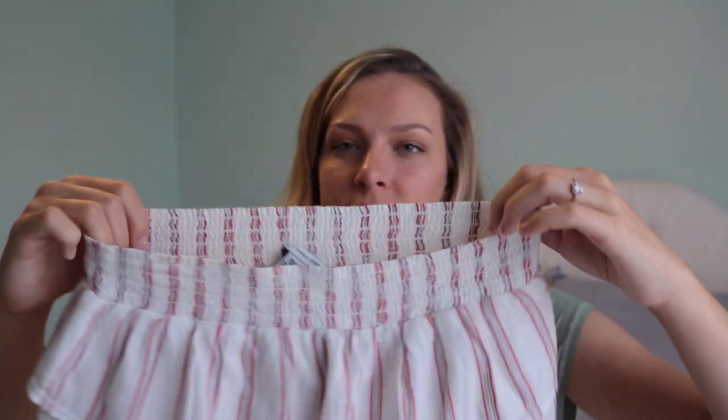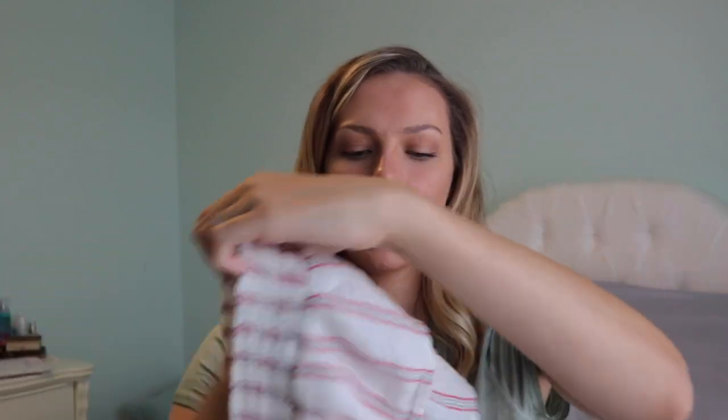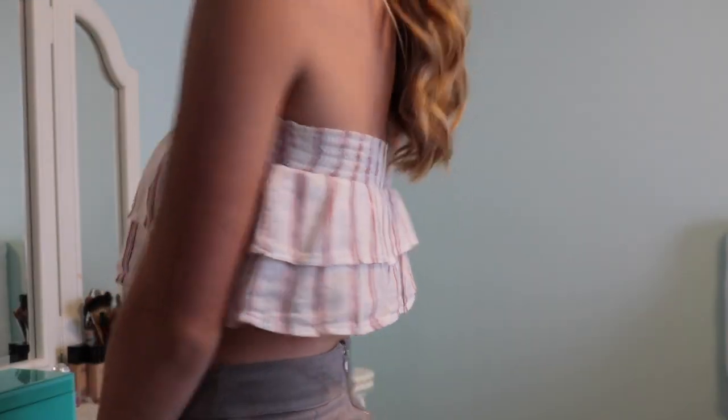This shirt is also from American Eagle — it's a little tube top with elastic on the top and hidden elastic on the bottom. I sized down to an extra small because I just wanted to make sure it stayed up, and it has every time I've worn it.